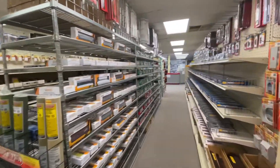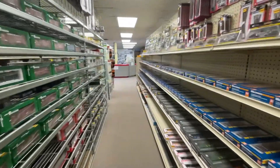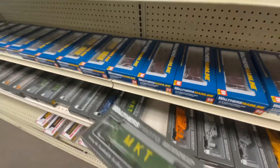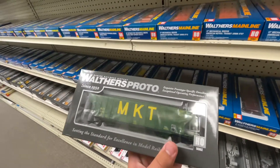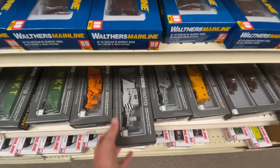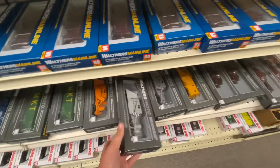In this aisle, they had plenty of freight cars. They had some MKT cars, which I really liked. One day I hope to have an F unit set of MKT locomotives and maybe some freight units. They also had these really cool snow plows, which I really liked, but they were pretty expensive and I didn't have a real snowy scene to use them on.